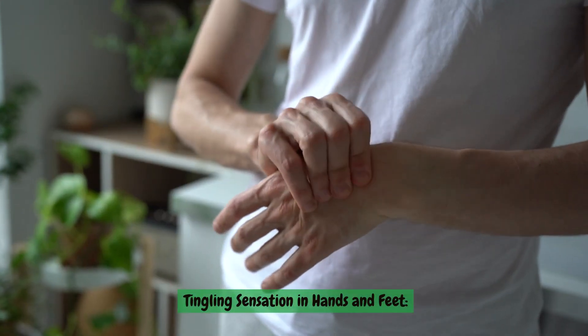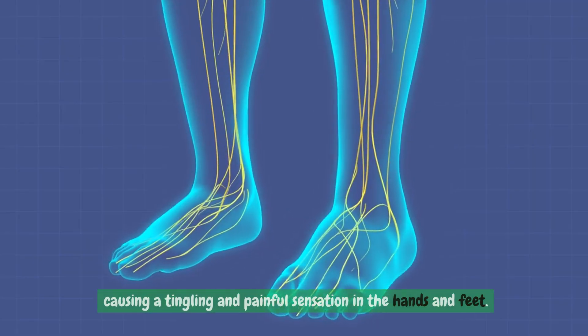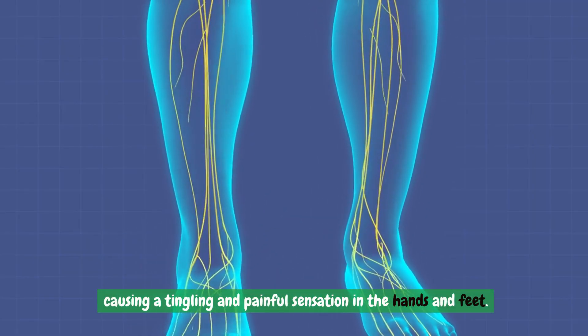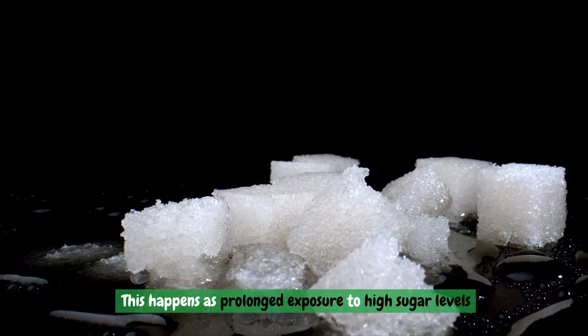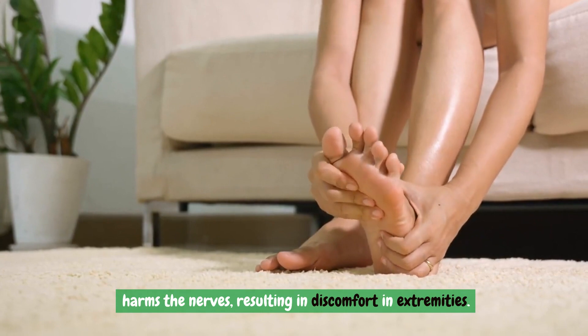Tingling sensation in hands and feet. Excessive blood sugar levels can lead to nerve damage, causing a tingling and painful sensation in the hands and feet. This happens as prolonged exposure to high sugar levels harms the nerves, resulting in discomfort in extremities.